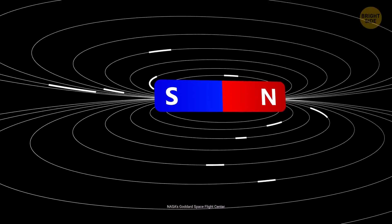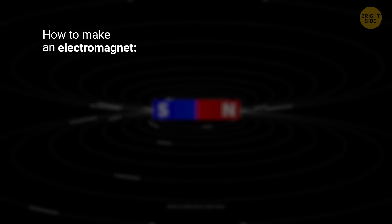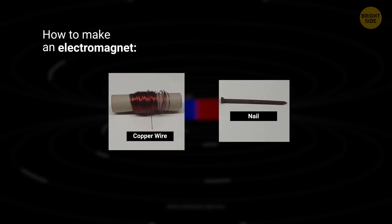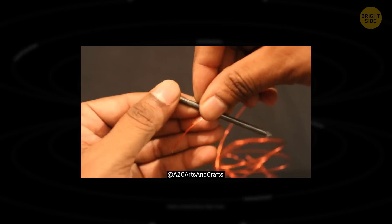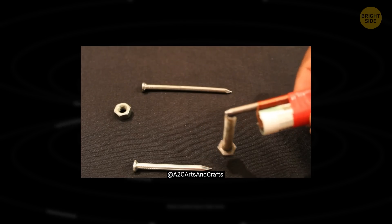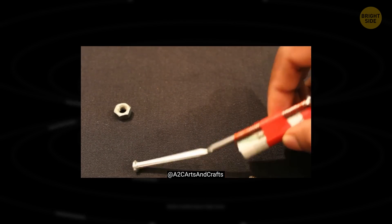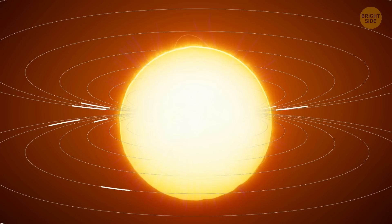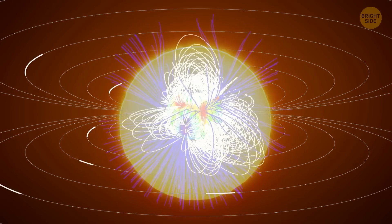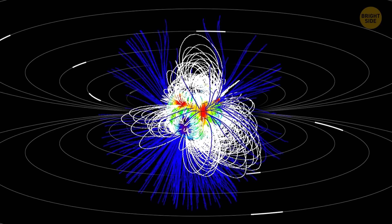Whenever you have currents, you have magnetic fields. It's easier to understand if you think of that classic experiment with a wire and a nail that you probably conducted in elementary school. When electricity flows through a wire, it creates a magnetic field around the wire. So when you connect a wire to a battery and wrap it around a nail, the nail becomes a magnet. This is similar to how electric currents create magnetic fields on the Sun. This whole process through which the Sun generates its magnetic field is called a dynamo.